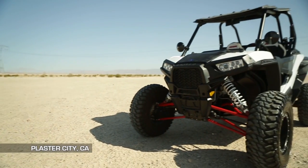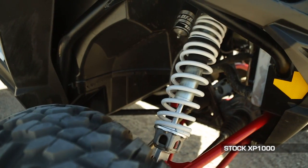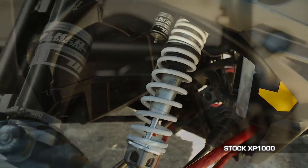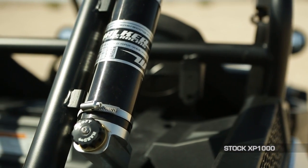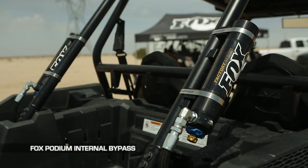My name is Danny Rosenzweig. I'm with Magnum Off-Road. Fox invited us out here to the Imperial Valley — we're out in Plaster City, California — to experience the difference between the stock Walker Evans needle shocks that come standard on the Polaris Razor XP 1000 and the Fox Podium internal bypass with DSC adjusters.